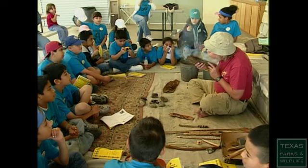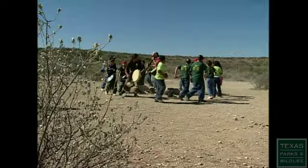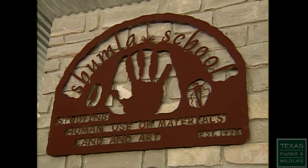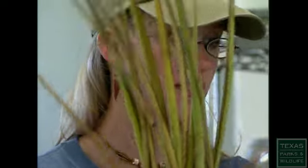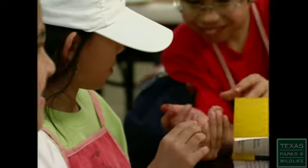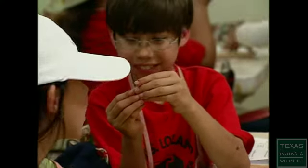Making all this learning fun seems to yield results. Since the project began, they've reached over 6,000 children and 4,000 adults, and it's just continuing to grow. They have seen an increase in student scores on the science TAKS test by 12 percentage points in just one year of programs at Schumla School.